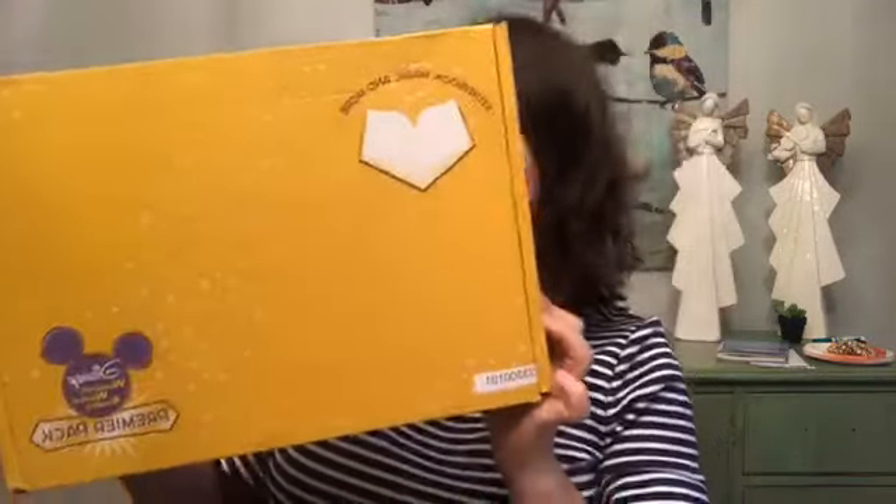Hey guys, I've got this brand new to me box that I had never heard about before until about two weeks ago when I ordered it. Disney has this wonderful world of reading subscription which I think is just perfect for the holidays, so I paid for it, ordered one myself to check it out. You guys, it's an amazing deal and I think you're gonna want to get it.